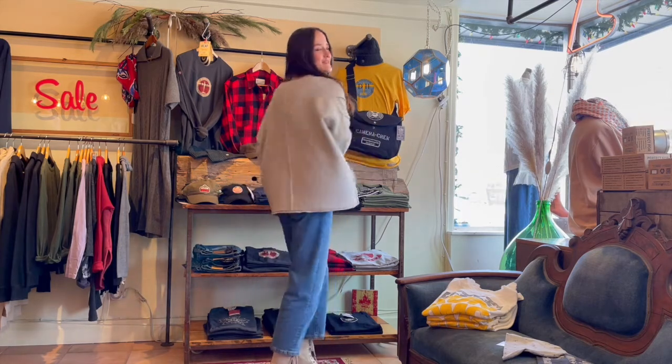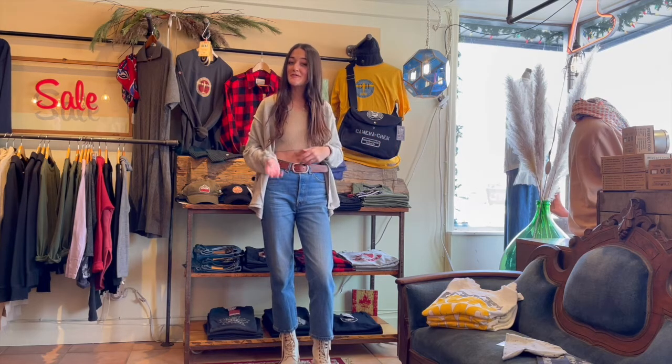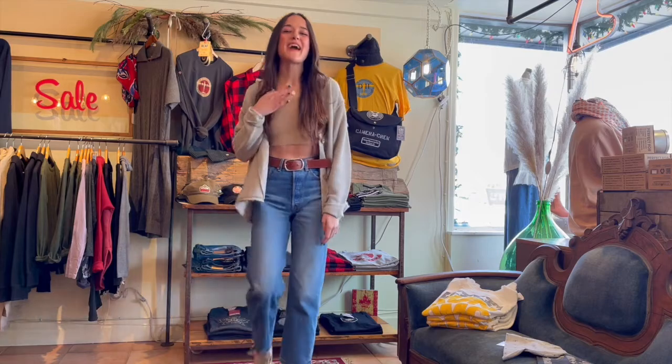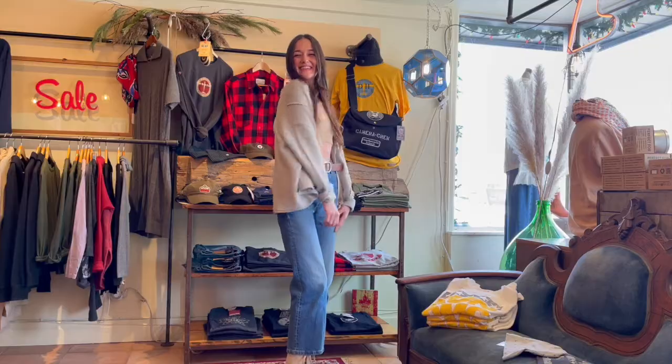Then threw on this sweet little cardigan by Easel and just left it open today, but it would still look just as cute if you do the little tuck-in look with it. Finished off the whole look with my zodiac necklace by Well Done — and that is the whole look. Thanks, guys!